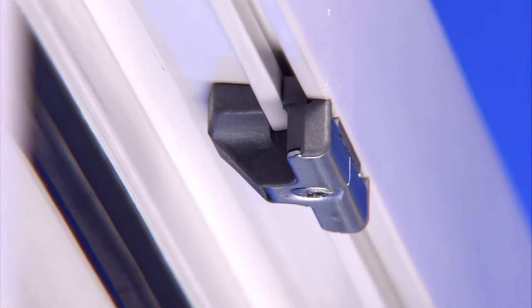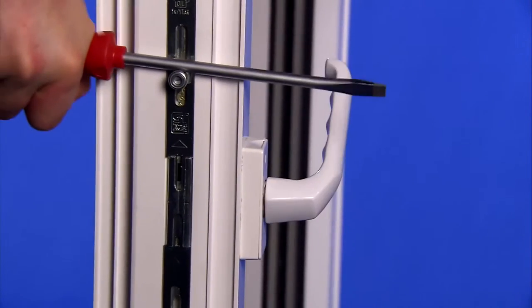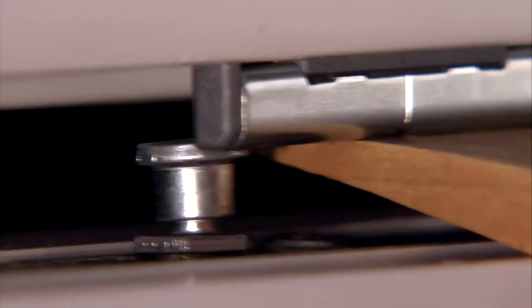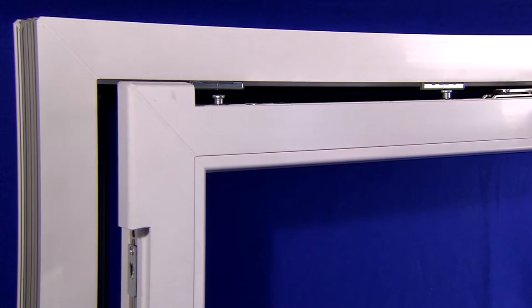Without specialist security hardware, this window can be simply levered out with a screwdriver or even a small wooden wedge. When this happens, the locking head on the sash is lifted out of its anchor in the frame. As soon as the locking head is lifted out, the window is open.